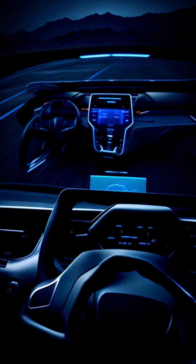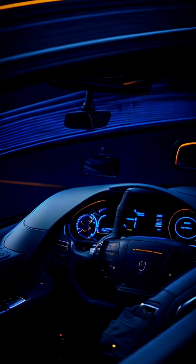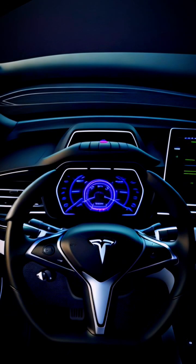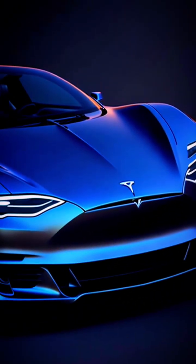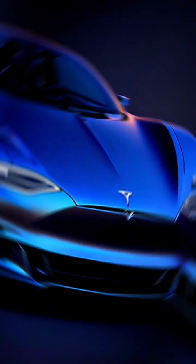Now, on to safety. Tesla claims that Autopilot is safer than a human driver, and points to statistics that show Autopilot has significantly fewer accidents per mile driven than traditional cars. However, there have been instances where Autopilot has been involved in accidents, and safety authorities have raised concerns about the system's limitations and the need for drivers to remain vigilant.